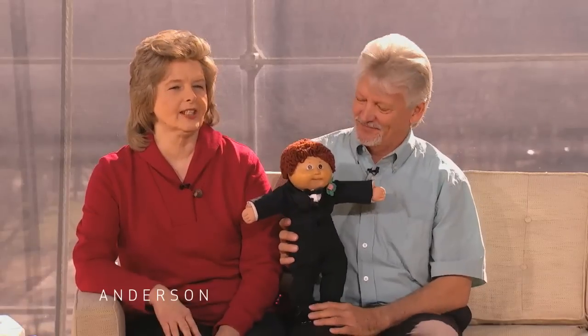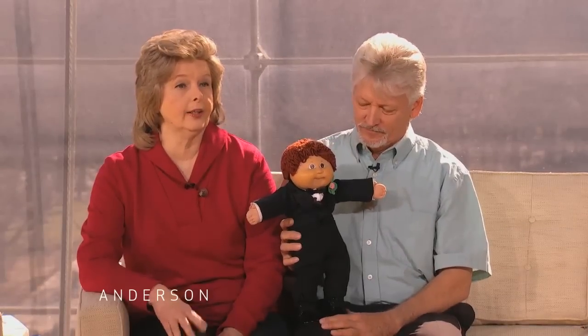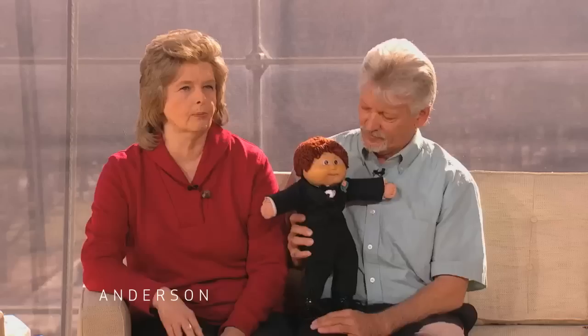Well, I'd always been into dolls, I think, as a kid. And I think most little girls like their doll babies. And I just, in 1983, didn't even know about the Cabbage Patch Kids. And that's when everybody was fighting over them. There was such a big to-do about them.